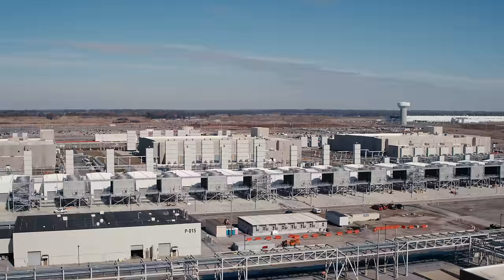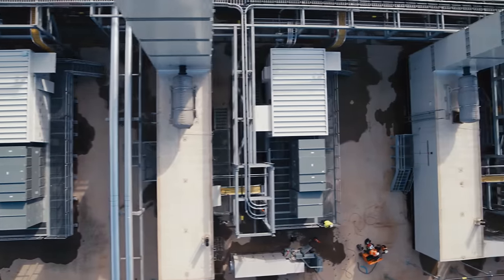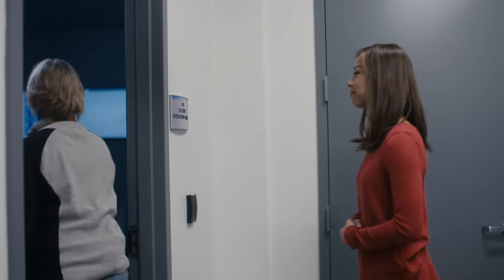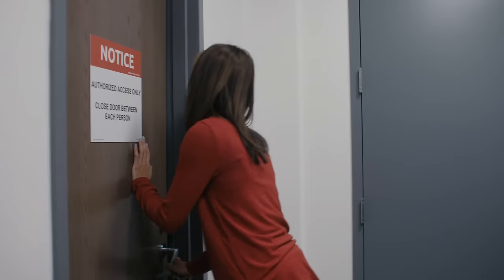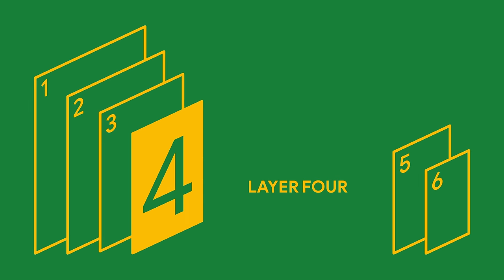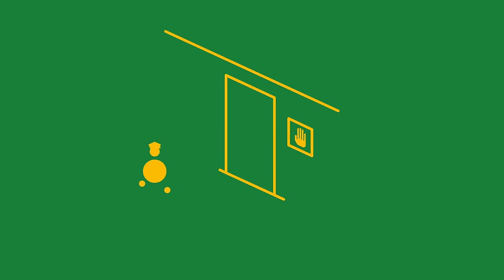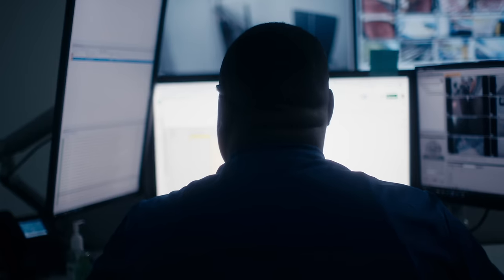One thing that's a little hard to get used to when you visit a data center is that for secure areas, only one person is allowed to badge through a door at a time. Layer four includes the Security Operations Center, or SOC, a hive of activity that is monitoring the data center 24-7, 365 days a year.